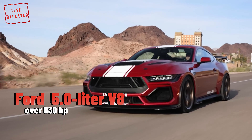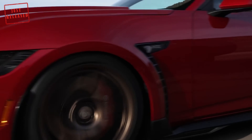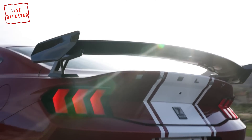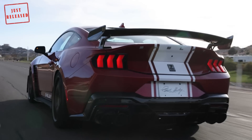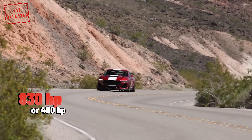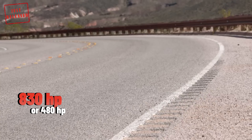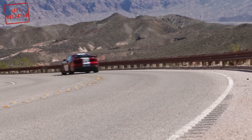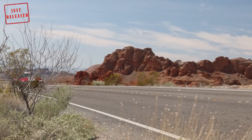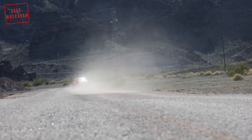Thanks to a Whipple Supercharger and other modifications, the 2024 Super Snake will offer buyers over 830 horsepower of pure, raw American fun. The 2024 Shelby Super Snake will be offered with either 830 horsepower or a more manageable 480 horsepower. Buyers who opt for the second option will still receive some important modifications, such as a tuned suspension for sharper turn-in and response.